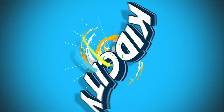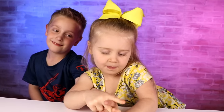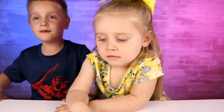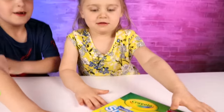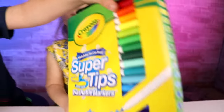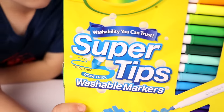Welcome to the three marker challenge part two! We've got our three marker challenge part two and we've got more markers than ever — we've got 50 markers today. Look at that washability you can trust.